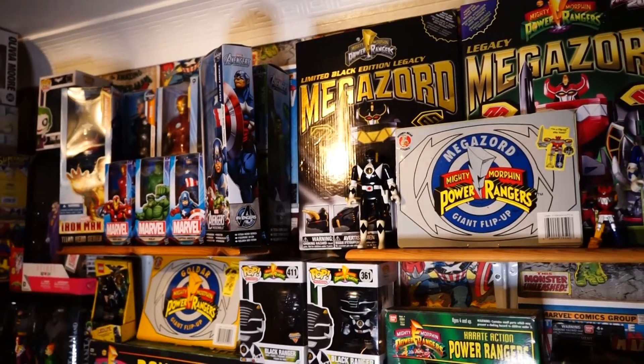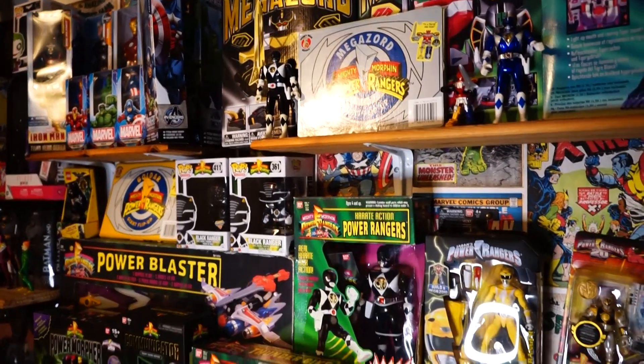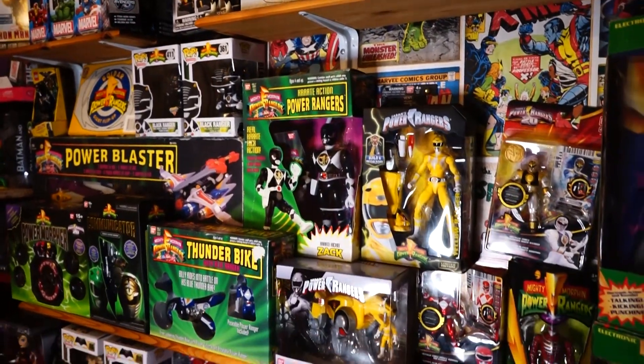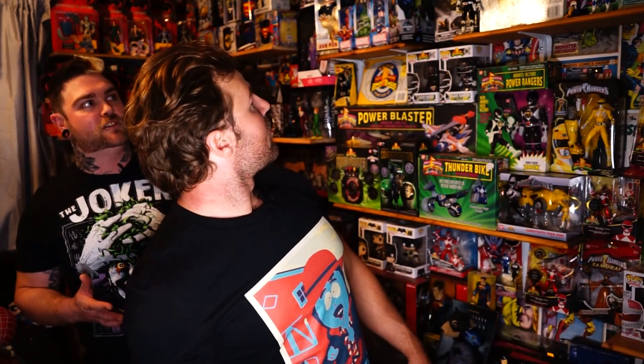Was Power Rangers the first thing you dove into? Literally, Power Rangers was the first thing I dove into — it was my favourite thing when I was a kid. I was a massive White Ranger fan, and the White Tigerzord was the only Zord I had when I was a kid. So to find that, I was like, this is amazing. Just the nostalgia, the feeling — I felt like an eight-year-old on Christmas Day again. And that feeling alone was why I started collecting toys.